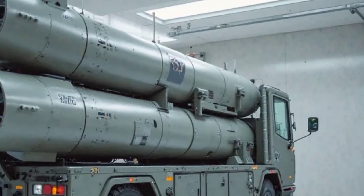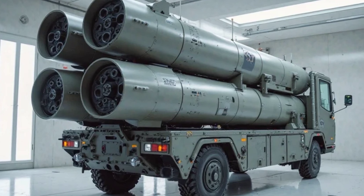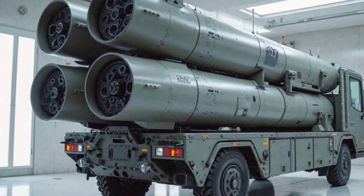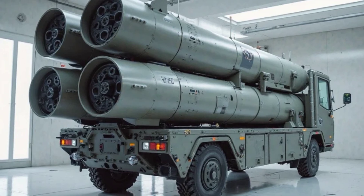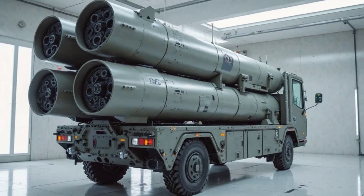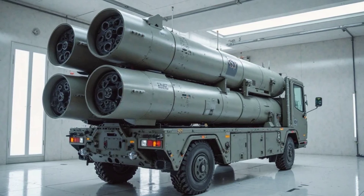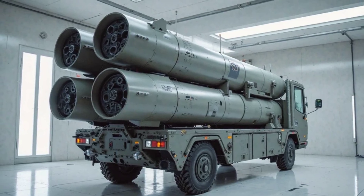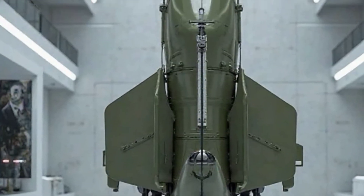The Patriot Missile System, officially known as the MIM-104, is a long-standing pillar in the U.S. and Allied Nations' defense arsenals. But the 2025 upgrade takes it to a whole new level. Developed by Raytheon Technologies, the Patriot System is designed to intercept tactical ballistic missiles, cruise missiles, and advanced aircraft — all in real time.